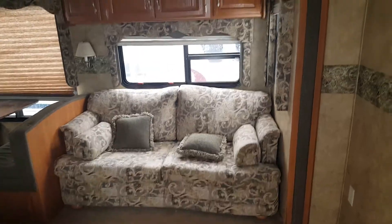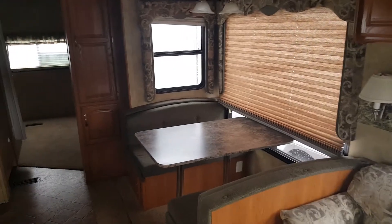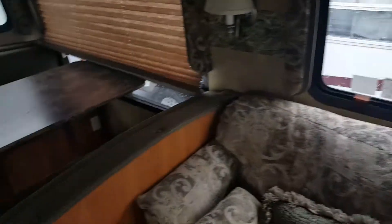Hey, this is just a really quick video of this 2007 Cougar that you're asking about. It's really in good shape. You can see the fabrics are in good shape. It does have the hide-a-bed in the couch. Fabrics are really good here on the dinette — not all beat up and torn up.